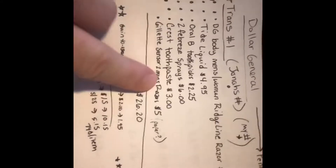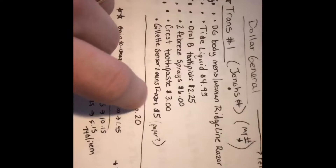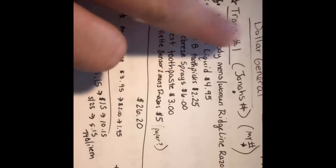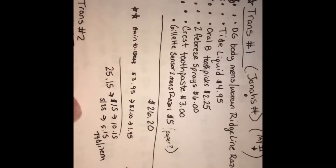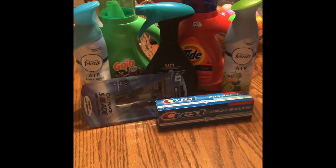I did one other transaction — I didn't have this on the digital coupon but I had one paper one, so I can't do it just like that but that's okay. Second one, same things except for the Gillette — use the Gain. It's going to come out to 74 cents an item. Happy couponing, Dollar General hauls.